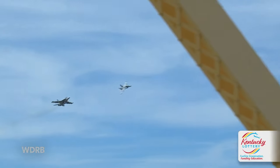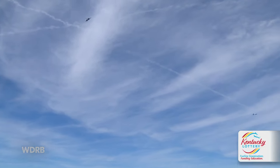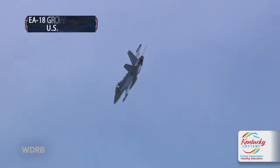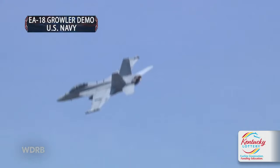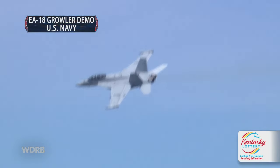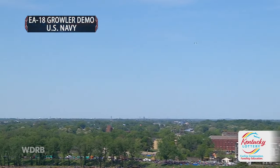Is there just one pilot in each plane? There is another crew member in the aircraft who sits in the back. That person runs the jamming equipment and fires the radar homing missiles. In the Navy, it's called a Naval Flight Officer, or NFO, who sits in the back — or a Radar Intercept Officer, depending on the type of airplane. In Air Force two-place aircraft, they're called Weapon System Operators, or WISOs.